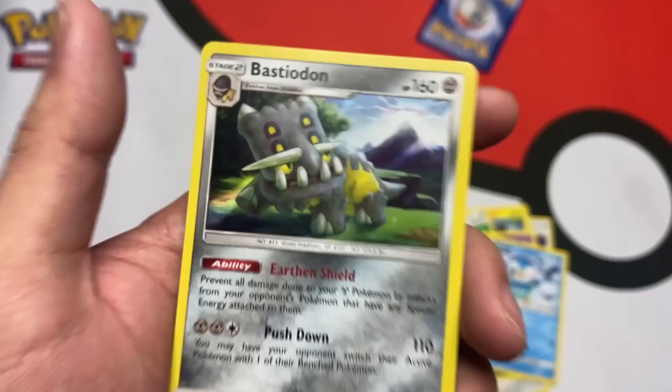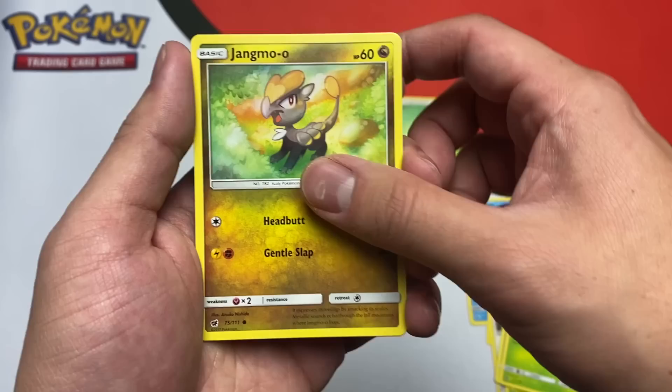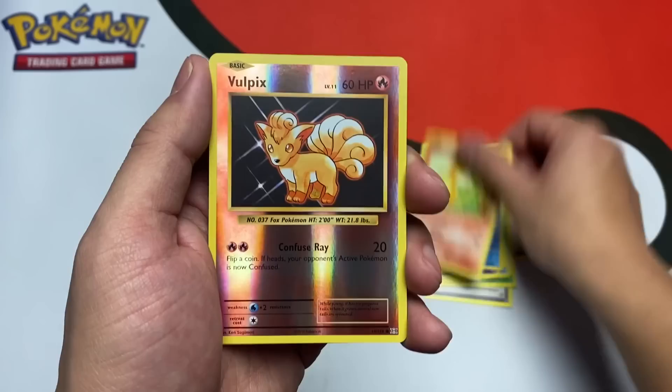Crimson Invasion time, let's see if we can get something good. We got a Starly, Salandit, Shellmet, Jangmo-o. Miltank reverse and a Staraptor non-holo. Evolutions, three to the front — Brock's Grit. Just don't give me a card at the end where I'm unfortunately gonna have to rip. Magnemite, Seal, Charmander reverse, Vulpix.